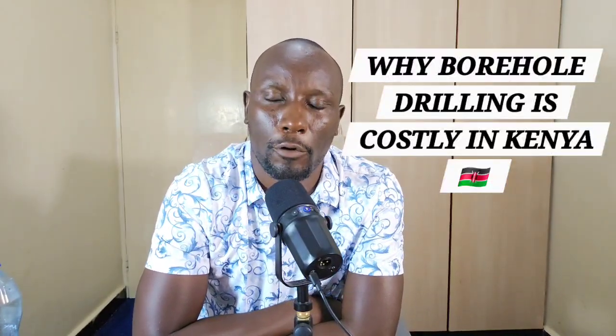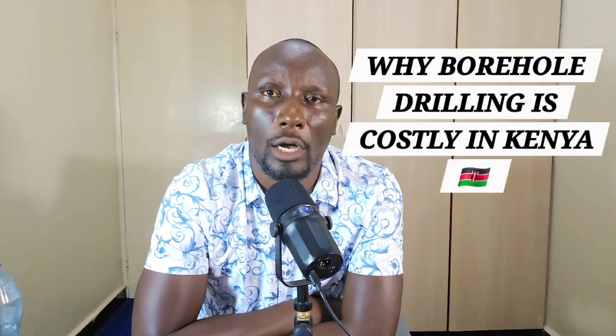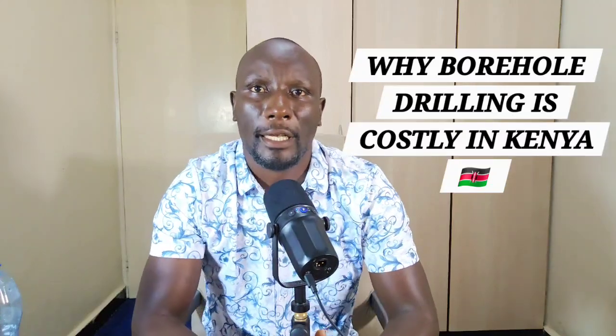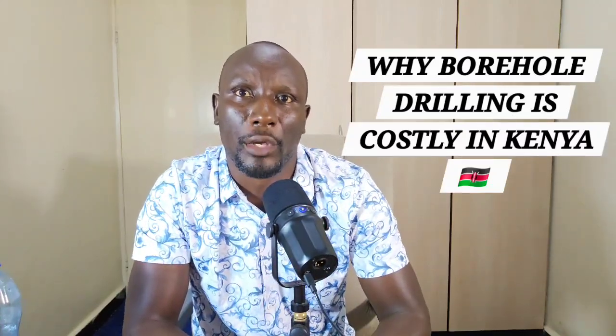Hello, I'm Victor from Bonvik Drilling. We are your trusted water partner for over 15 years. Today, let's talk about a question we hear daily.